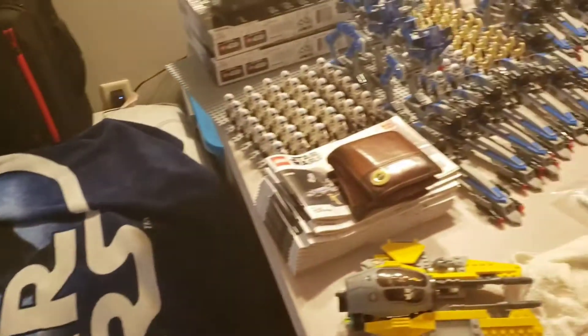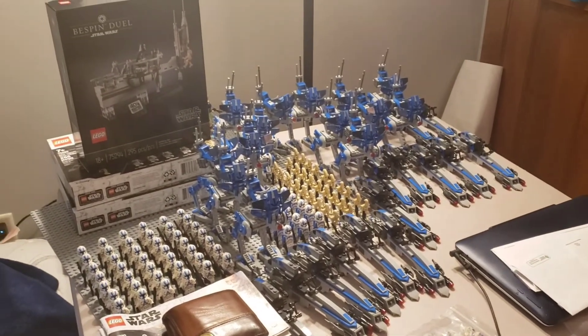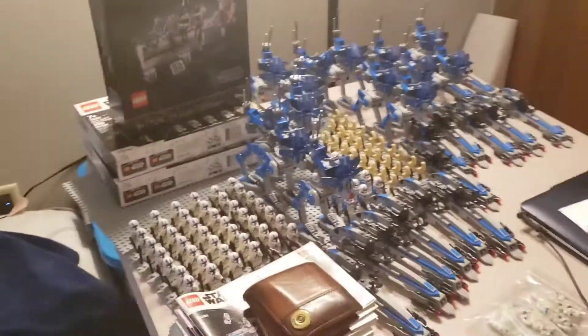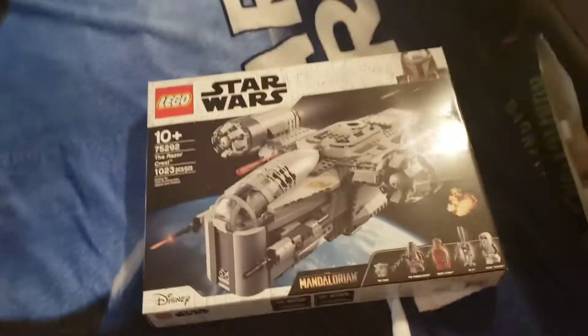Sneak peek at my 501st Army real quick, as well as the Bespin Duel. Alright guys, let me know what you think of it. Catch you later.